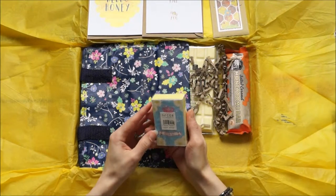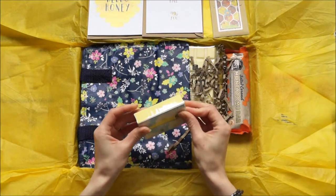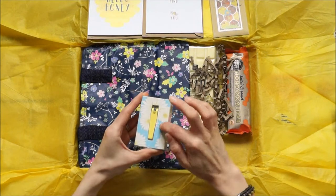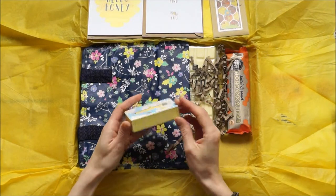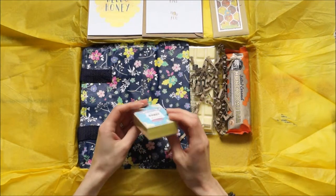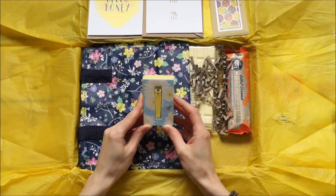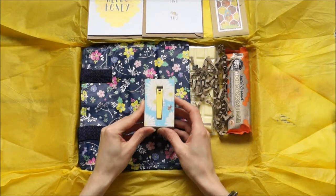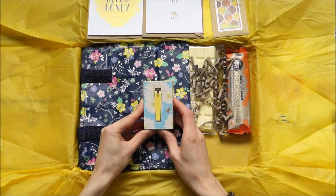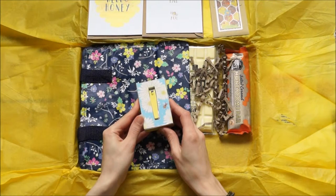We also have nail clippers, and I think it's an emery board as well. The emery board is this part with the flowers on, and then we have the clippers in the middle — which is a lovely idea and nice to look at as well. Nail clippers are not the nicest thing; we often throw them in drawers and forget about them. But if that was standing on your dressing table I think it would look really nice.